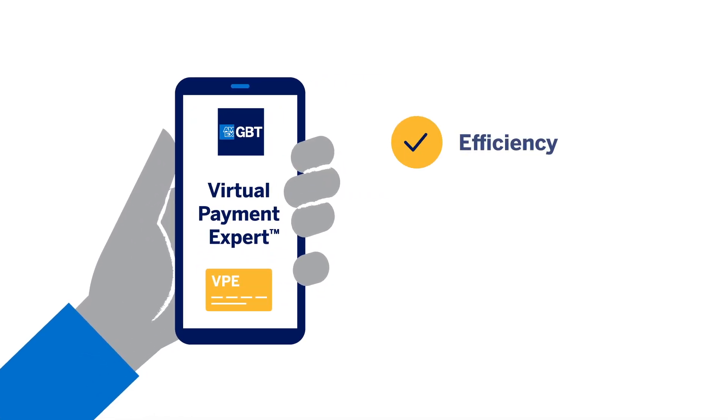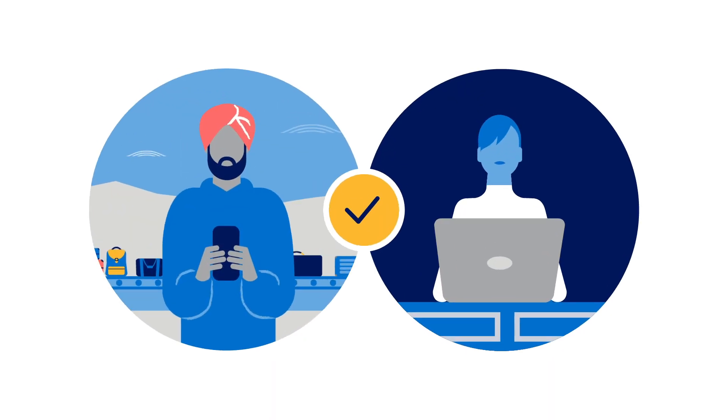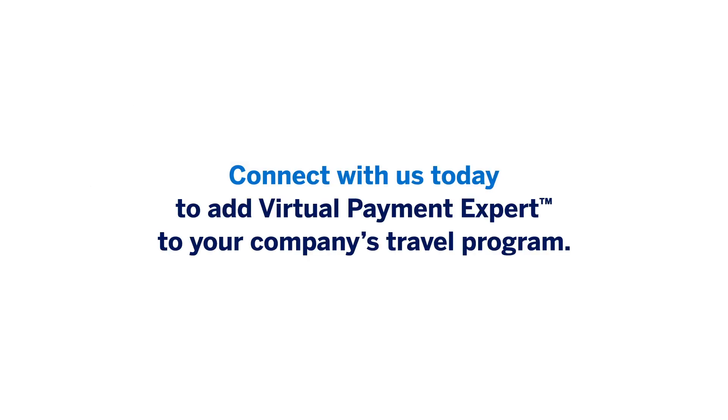Virtual Payment Expert offers efficiency, security, and a contactless experience when it comes to travel spend, which is appreciated by travelers and managers alike. Connect with us today to add Virtual Payment Expert to your company's travel program.